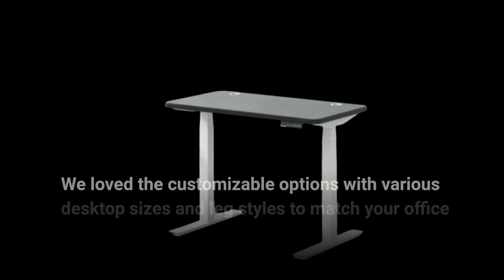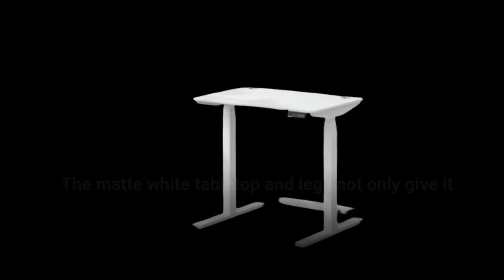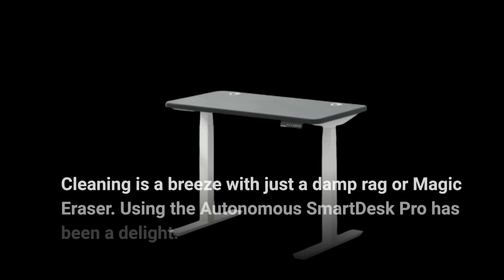We love the customizable options with various desktop sizes and leg styles to match your office environment. The matte white tabletop and legs not only give it a modern look but also hide smudges, fingerprints, and dust quite well. Cleaning is a breeze with just a damp rag or magic eraser.